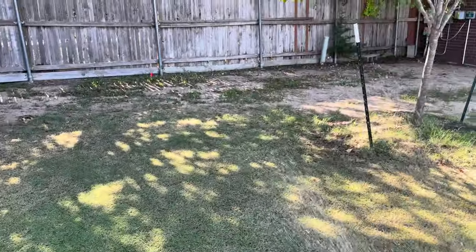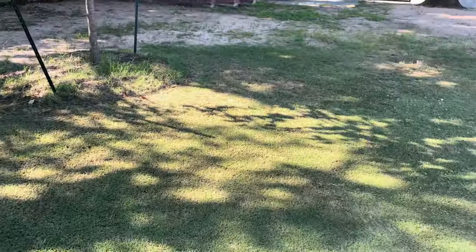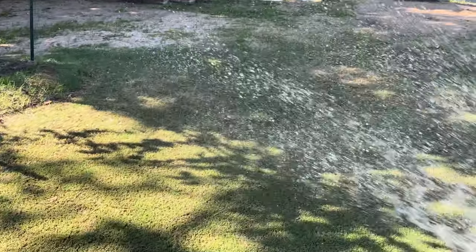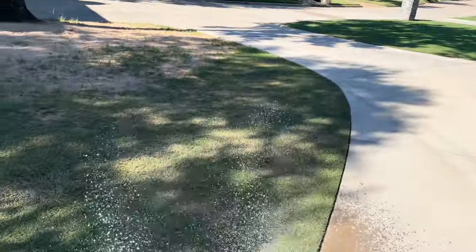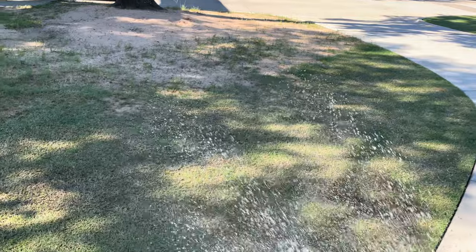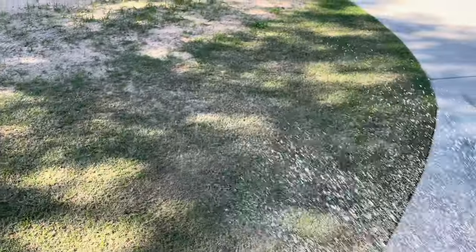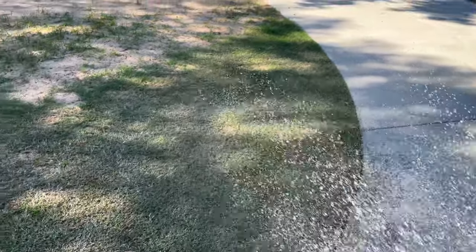I still haven't turned on my sprinklers in this zone yet, so I've been hand watering. I've reduced my watering schedule now to just twice a week, giving it an inch like it normally should get. We don't have any more scorching heat trying to burn up the grass, so back to the normal watering schedule — just doing it twice a week.